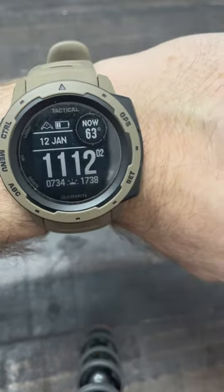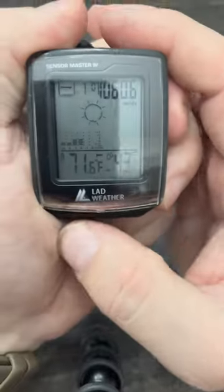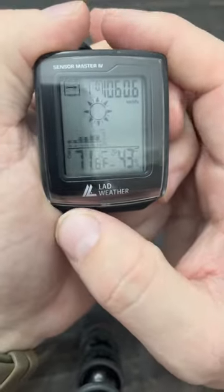Are you guys like me and hate to get surprised by the weather? I picked up this little treasure, which clips on the end of a carabiner. What it is, is a little portable weather station.